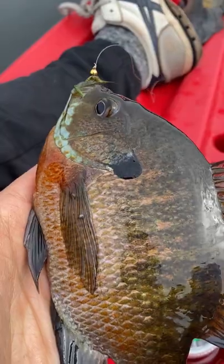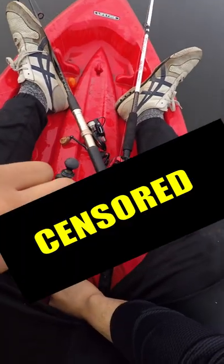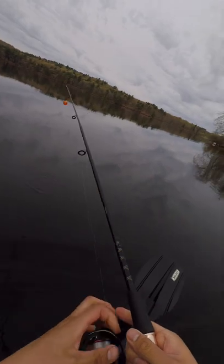First up was a bluegill, and definitely a keeper size, so this guy's coming home with us. But I probably need six or seven more of these guys for dinner tomorrow, and I was running out of time.